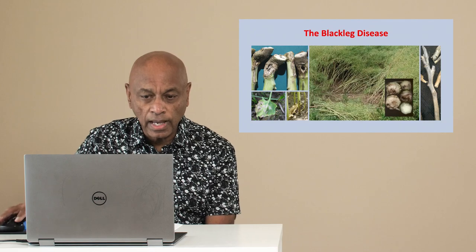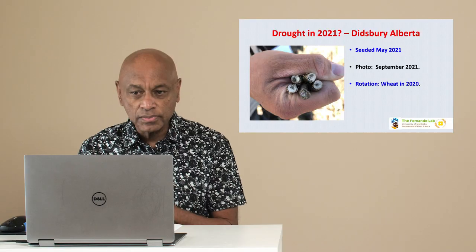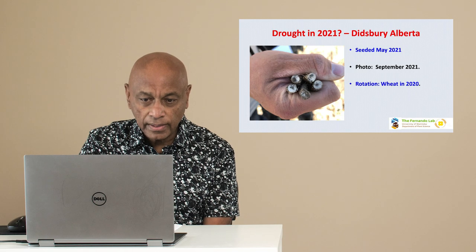Blackleg disease is caused by a pathogen that can infect all parts of the plant, particularly the stems, where it girdles and can kill the plant. This picture was taken in September 2021 in Dinsbury, Alberta — a year of severe drought — and yet look at how much blackleg disease is visible. Also keep in mind that the 2020 rotation had been wheat, and still this disease was occurring in 2021.